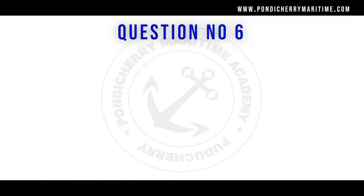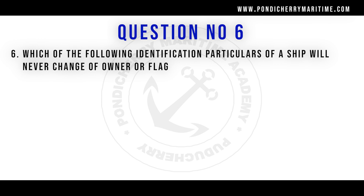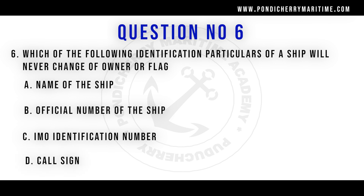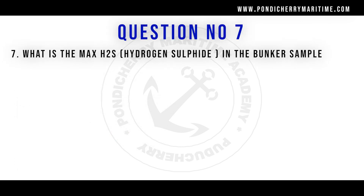Question number 6: Which of the following identification particulars of a ship will never change on change of owners or flag? Options are name of the ship, official number of the ship, IMO identification number, and call sign. The right answer is IMO identification number.